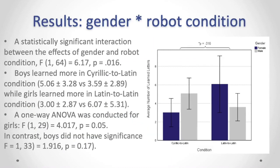However, we found a statistically significant interaction between the effects of gender and robot condition. As can be seen from the graph, boys learned more in the Cyrillic-to-Latin condition — almost five letters compared to 3.59 on average — while girls learned more in the Latin-to-Latin condition, almost twice as many letters. When we looked at separate one-way tests for each gender group, we found that girls had a significant difference between robot conditions, while boys did not, even though the difference was still quite large.